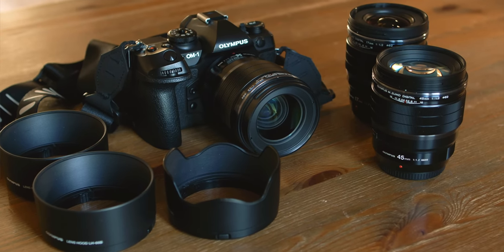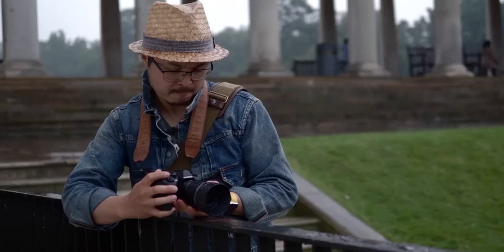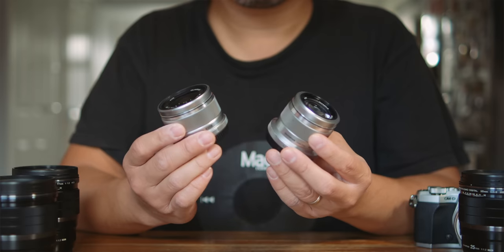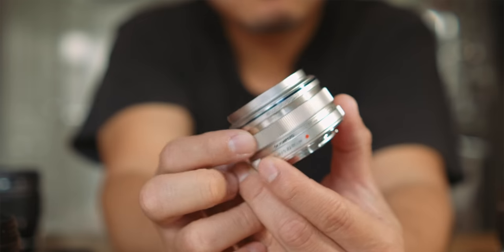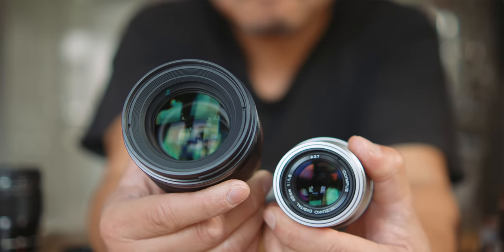There is no question that these triplets are built to the highest standard from Olympus, or OM System now — full metal barrel with high-grade glass elements, and they are all IPX1 weather sealed. In contrast, the non-pro f1.8 versions are built differently. The entry-level price means they are designed more affordably: both the 25mm and the 45mm are plastic, while the 17mm is metal and slightly more expensive. None of the f1.8 lenses is weatherproof, so taking photos in the rain is not advisable. The glass elements inside these lenses are also not the same quality as the Pro lenses.